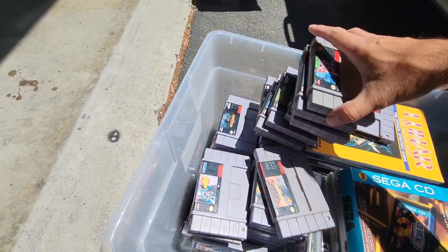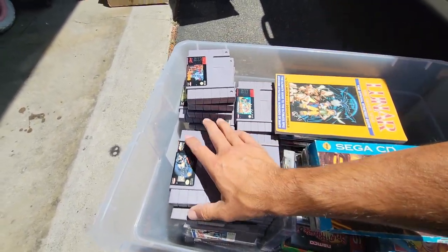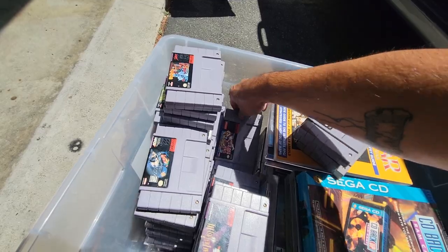So, what of these is for sale? That's my question to you, Ryan. You let me know what you want to sell — I'll buy as much as you want to sell, pretty much. Final Fantasy 3, Donkey Kong Country 2, Star Fox, Street Fighter 2. This is just stacked.